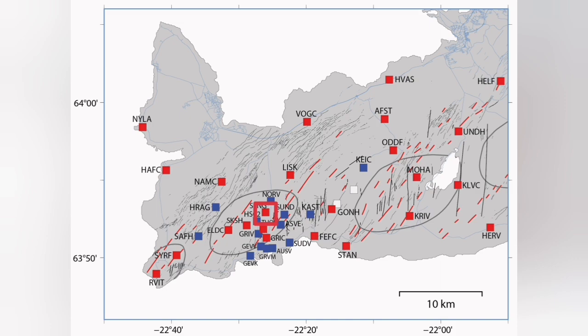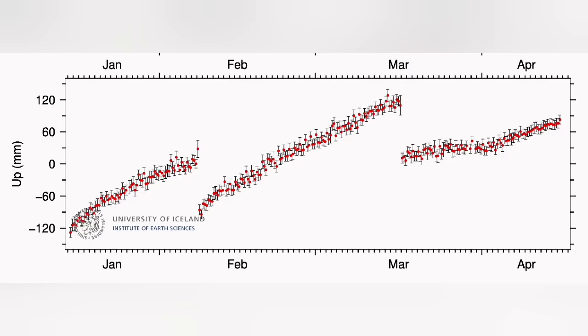That means the magma was flowing. This was after our GPS data at Svartsengi were showing the input and output of the magma were equal — hence the flat line. Then a rise we observed showed that the magma was accumulating. This changed after the earthquake swarms, showing the magma is now entering and flowing out — that's the little flattening at the end of that line.